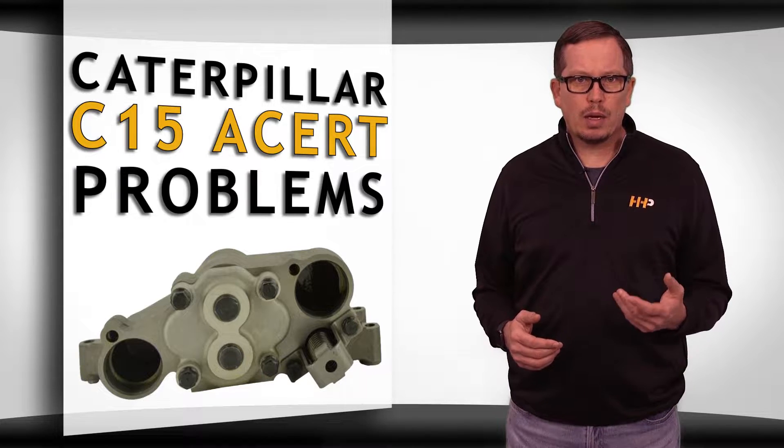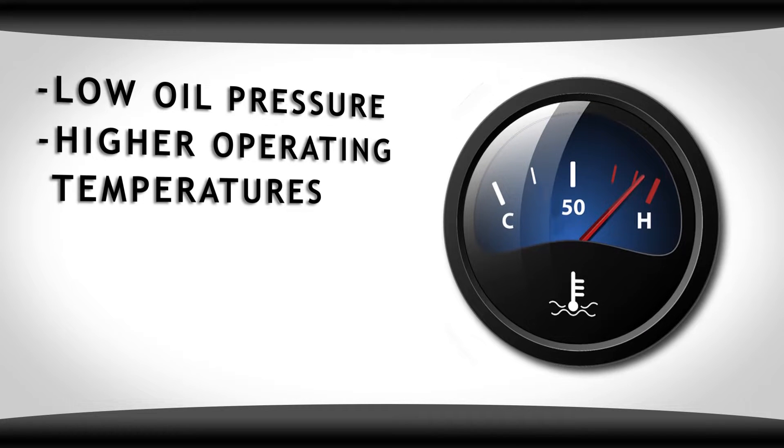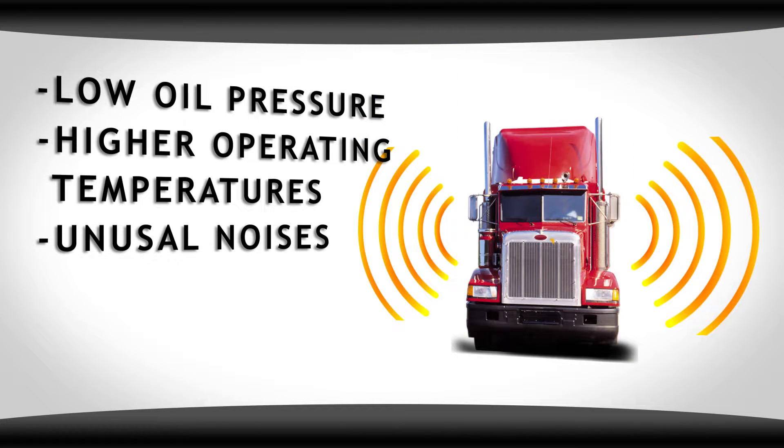Here are some key indicators when diagnosing your CAT C15 ACERT oil pump: low oil pressure, higher operating temperatures, or unusual noises.